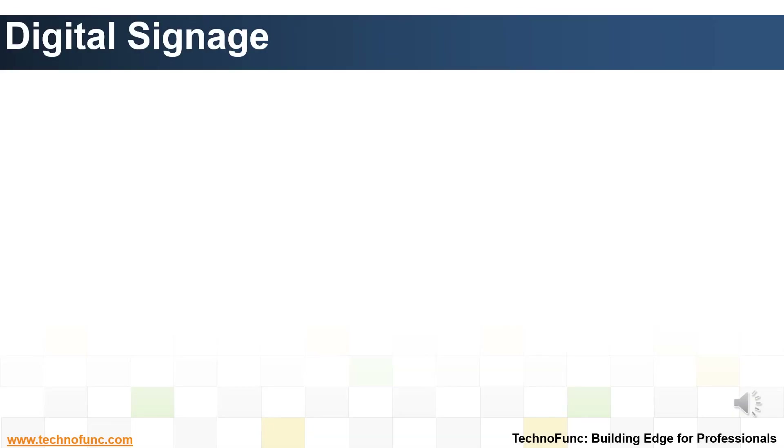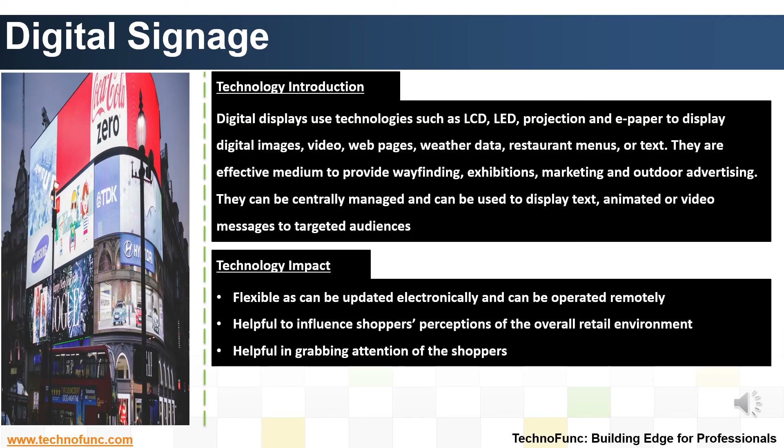Introduction to Digital Signage Technology. Digital displays use technologies such as LCD, LED, projection, and e-paper to display data to a targeted audience. They can be centrally managed and individually addressable for various forms of displays. Digital signage is widely used in shopping malls. Uses of digital signage include a wayfinding kiosk, interactive advertisements, and disseminating relevant information pertaining to an event or campaign.